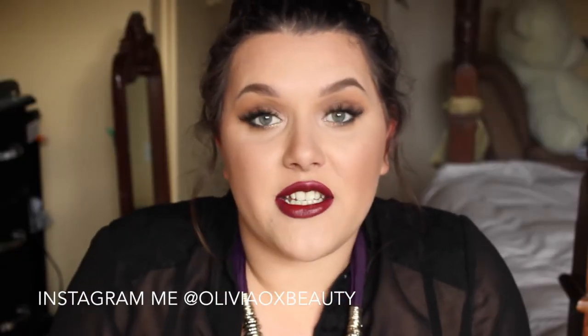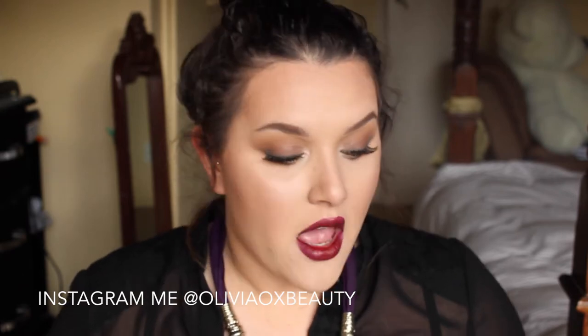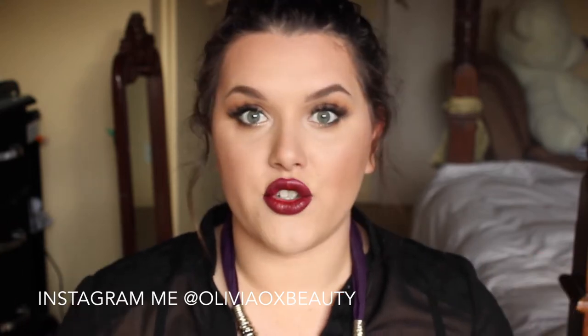Hi guys and welcome back to my channel. Today I'm very excited to be filming my first ever monthly favourites and I've got quite a lot of stuff, so I'm not going to ramble. Let's just get straight into it.